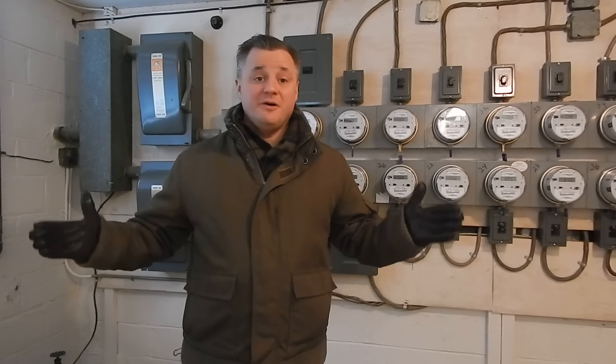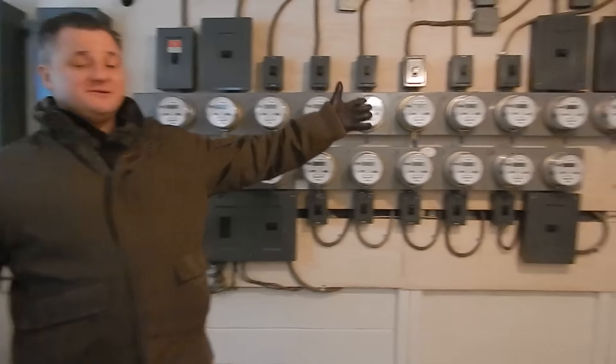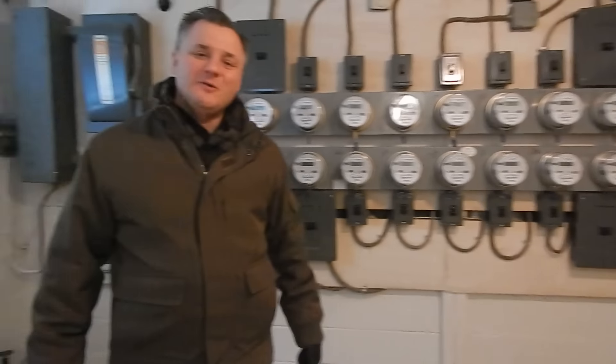Hey guys, it's Matt Fairclough coming at you today. I want to tell you a story about how we bought this 18-unit apartment building that I'm standing in. We bought this 18-unit apartment building with no money out of our pocket.